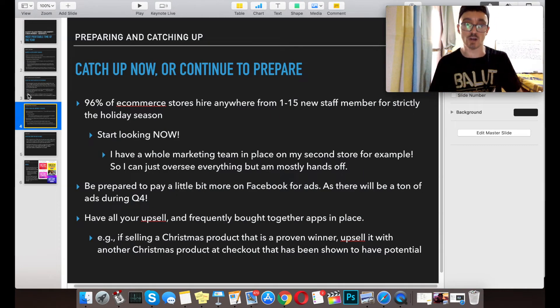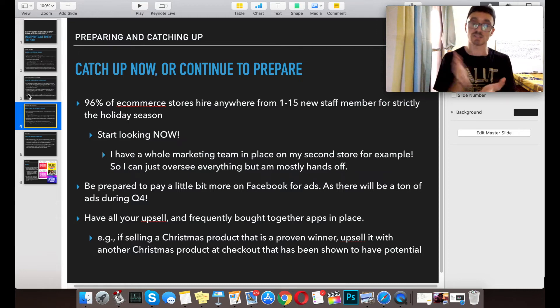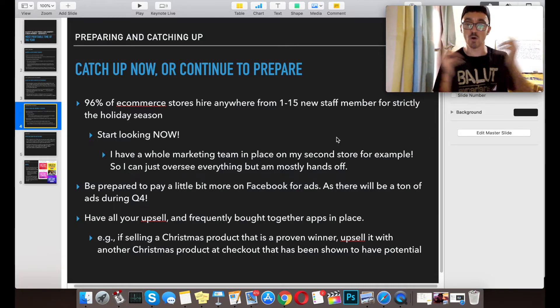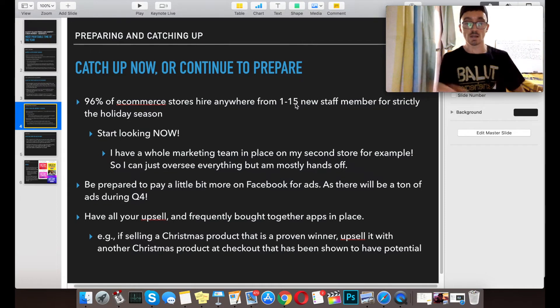We are at the end of October, so there is some catching up or continuing preparation you have to do. Think about this: 96% of e-commerce stores hire anywhere from one to fifteen new staff members strictly for the holiday season. If you don't have any staff prepared, you might want to start looking now for virtual assistants to help you out with the influx of customers. I have a whole marketing team in place on my second store so I can oversee everything while mostly hands off, paying other people to handle all the time-consuming tasks.